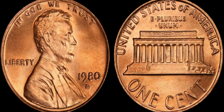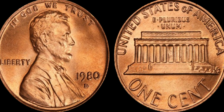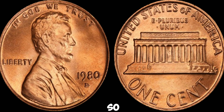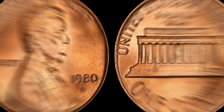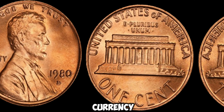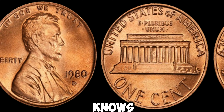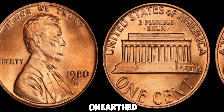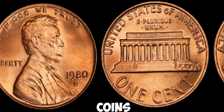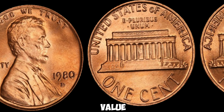What followed was a whirlwind of excitement as news of the discovery spread like wildfire through the numismatic community. Bidders from far and wide gathered to compete for the chance to own this elusive piece of history. The 1980D Lincoln penny, once dismissed as common currency, now stands as a testament to the enduring allure of numismatics. Who knows what other hidden treasures lie waiting to be unearthed. Finally, this coin's value is $3 million.